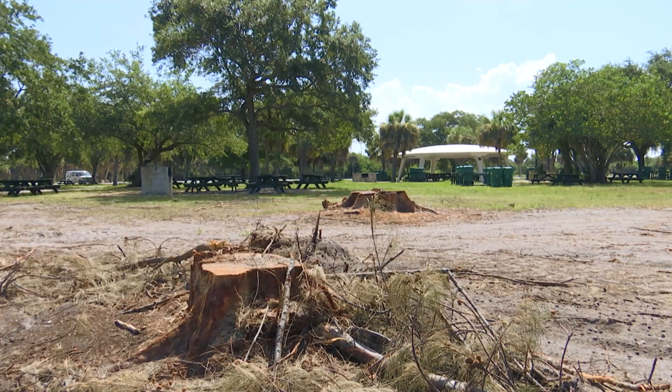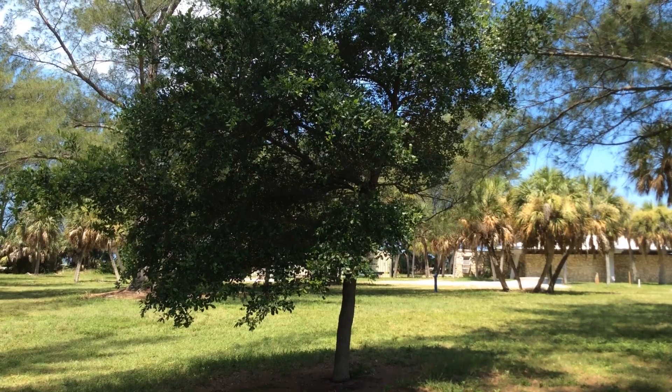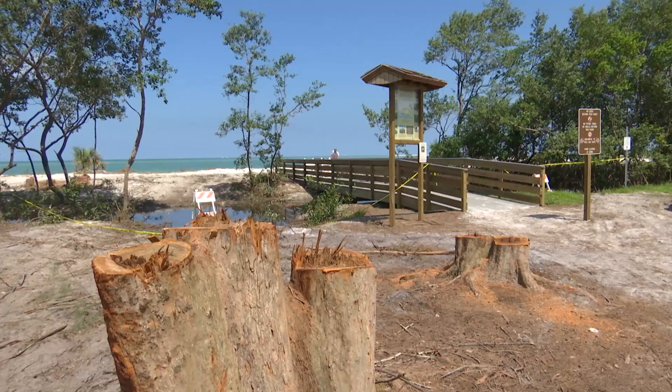The picnic areas may look a bit bare for a while, but once the tall pines are out of the way, stands of native oak trees will have plenty of room to grow and create shade. The oak trees we're standing under were planted 20 to 30 years ago with the very thought that as they established themselves, we'd be coming along and removing the exotics — the Australian pines — but we were hoping to have a shade source here in the picnic areas.